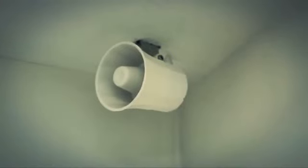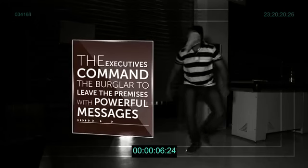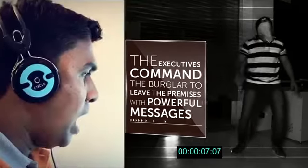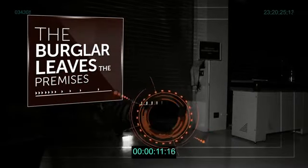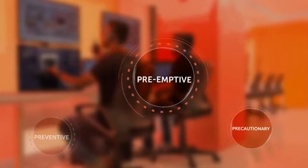If a real theft is detected, we use two-way voice audio to send a powerful voice message to command the burglars to leave the premises. When the burglar realizes he is detected, he leaves the premises and the crime is deterred. Active deterrence — a system that's preventive, precautionary and preemptive.